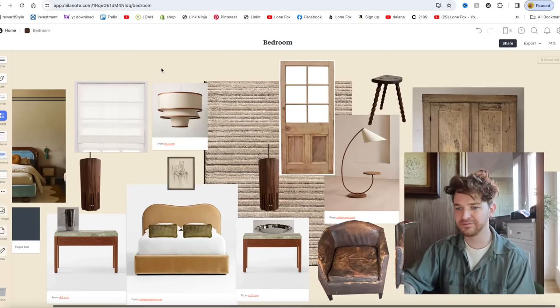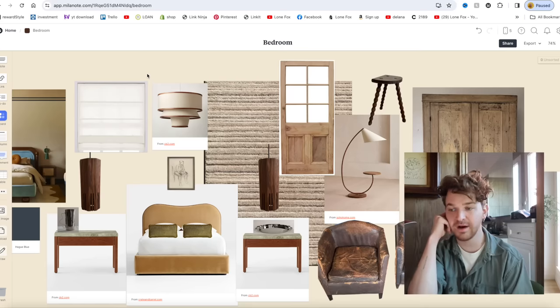I'd love to know your thoughts on my bedroom space so far — this is the room we're working on next, potentially the very next video on the channel. Let me know if you enjoyed this process of designing a space together and if you'd like to see more of these in the future. Don't forget to check out lonefox.com — we're having our 15% off Valentine's Day sale right now, and orders over $99 always ship free. I'll catch you guys in the next one!